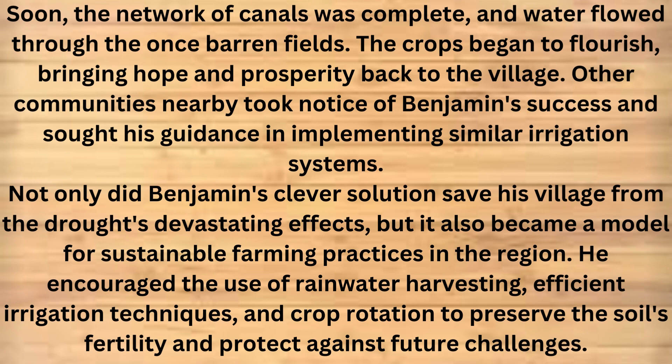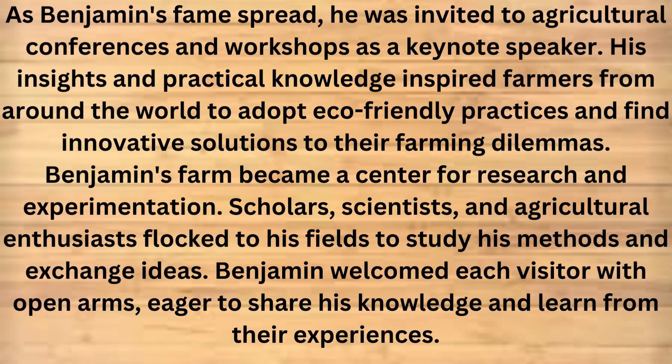Other communities nearby took notice of Benjamin's success and sought his guidance in implementing similar irrigation systems. Not only did Benjamin's clever solution save his village from the drought's devastating effects, but it also became a model for sustainable farming practices in the region. He encouraged the use of rainwater harvesting, efficient irrigation techniques, and crop rotation to preserve the soil's fertility and protect against future challenges. As Benjamin's fame spread, he was invited to agricultural conferences and workshops as a keynote speaker. His insights and practical knowledge inspired farmers from around the world to adopt eco-friendly practices and find innovative solutions to their farming dilemmas.